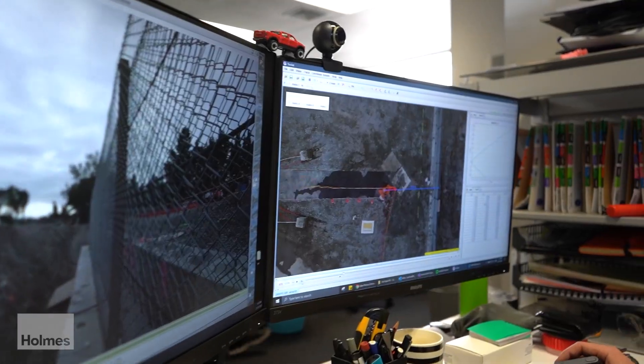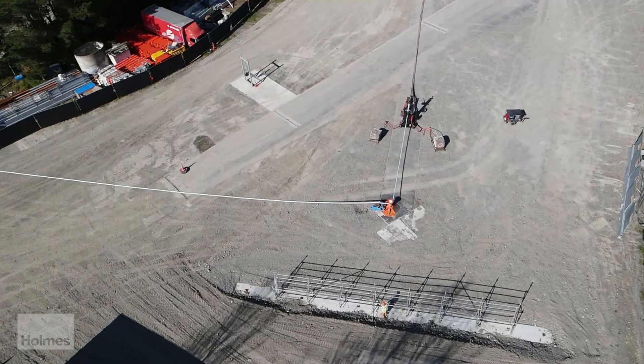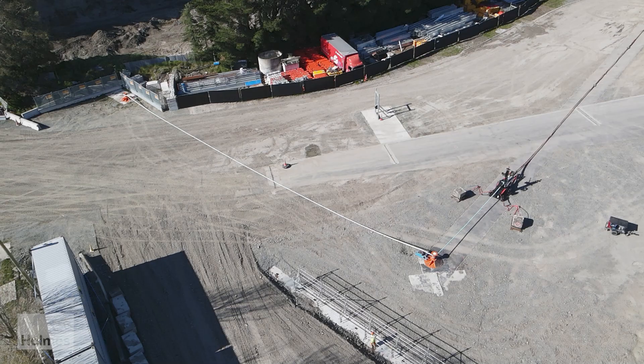We use real life test data to analyse product behaviour and performance so that final designs can be the best that they can be. The testing was the first of its kind in the world so there was a lot to consider. To get our test set up right, we did a series of full scale calibration tests to refine our test equipment and data capture.